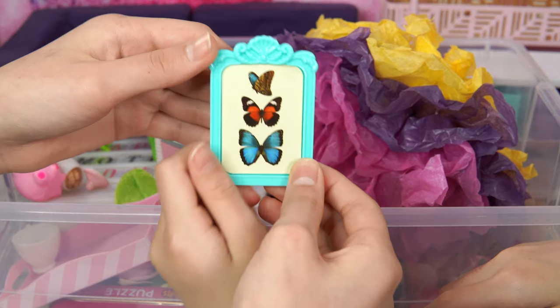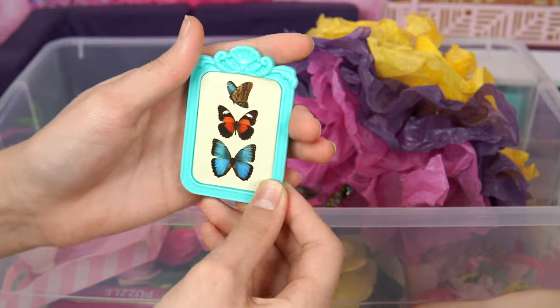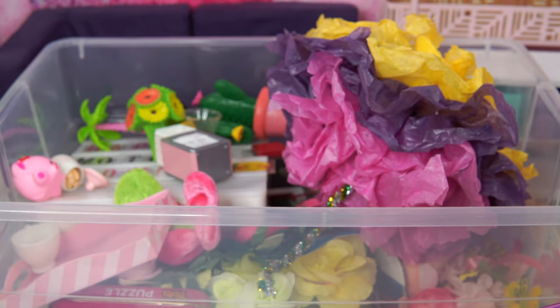And butterflies! This butterfly painting is beautiful! Look on top - it's all flowery and cool! And you can also see these butterflies here - the butterflies look cool! Let me place it on a table or something.